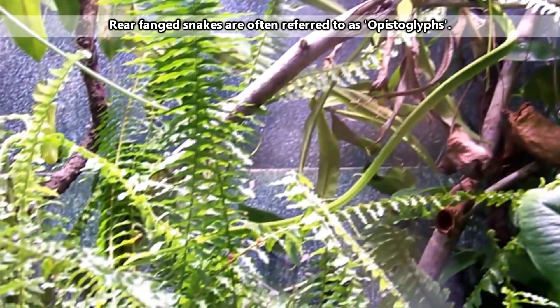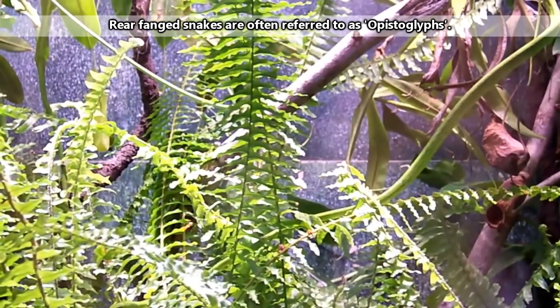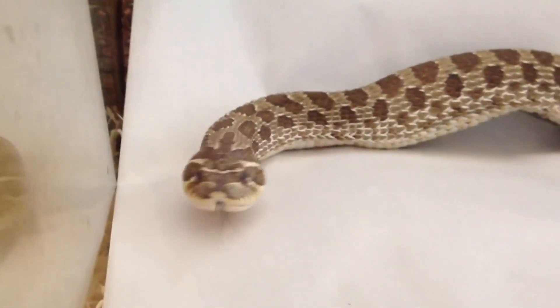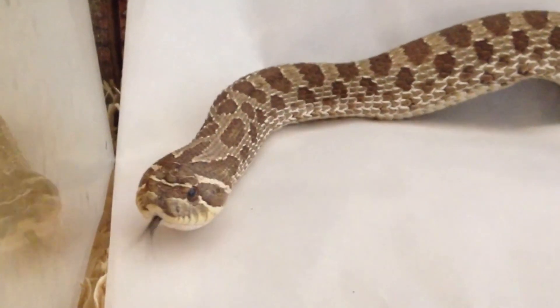Unlike the hollow fangs found in other snakes like rattlesnakes, the fangs in rear-fanged snakes are solid. Rear-fanged snake fangs may also come with grooves that can help with slicing into a prey item and delivering a toxic bite.